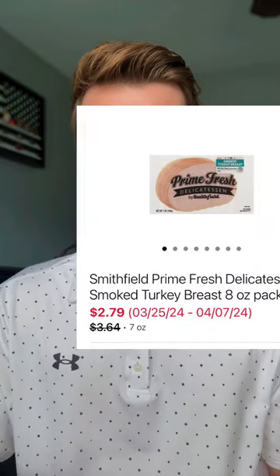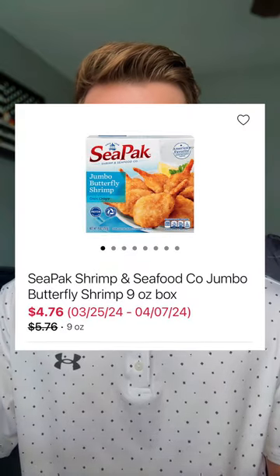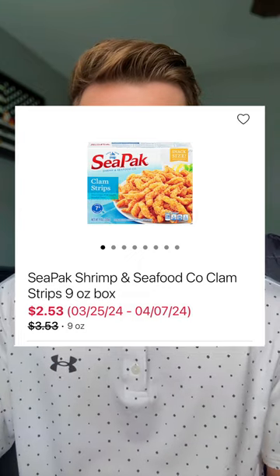Prime Fresh Lunch Meat, the seven to eight ounce packages, are priced anywhere from $2.79 to $2.89. I also want to share a really good CPAC seafood deal. The jumbo butterfly shrimp are discounted to $4.76 — there's a dollar printable coupon on my website you can click, making your total price $3.76. We also have a really good discount on the clam strips, discounted to $2.53. Using that same dollar printable coupon makes that only $1.53. I'm debating whether to pick up the clam strips — have you tried them? Let me know!